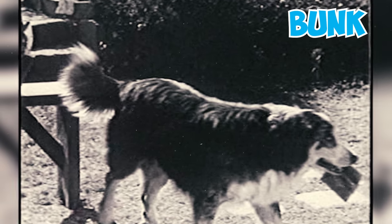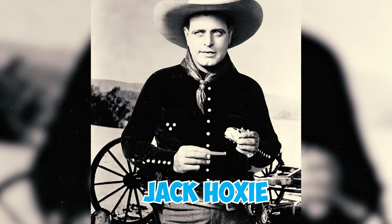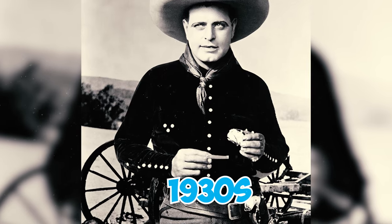Number forty-five: a blue merle Australian Shepherd named Bunk was the sidekick of the famous cowboy actor Jack Hoxie and appeared in several films throughout the 1920s and 1930s.